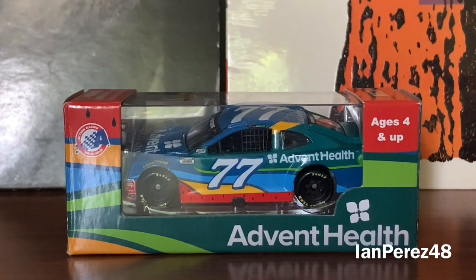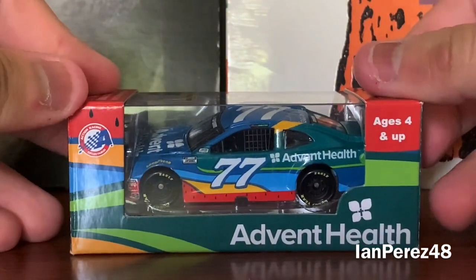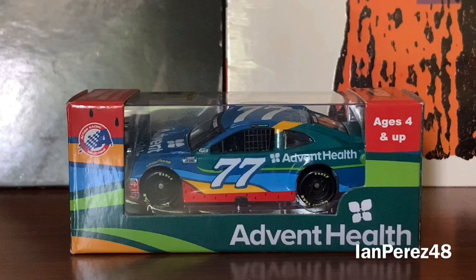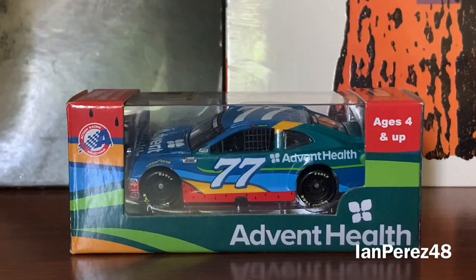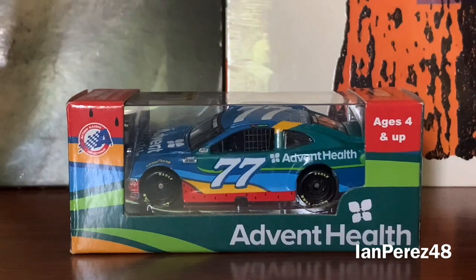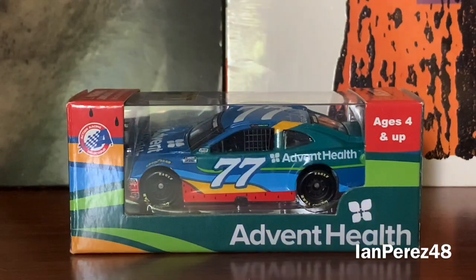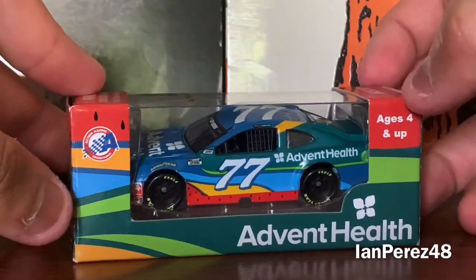I was lucky enough to get just this diecast, saving money. I wanted to get it not only because I'm a huge Ross Chastain fanatic, but he's also my home state hero. His hometown is in the same county where I live — I live like an hour or more away from Alva, Florida, in Lee County.